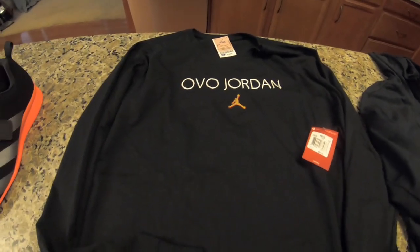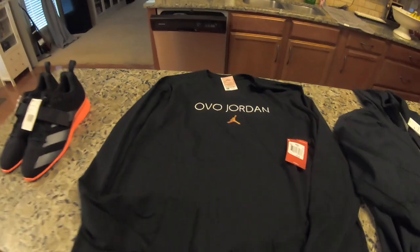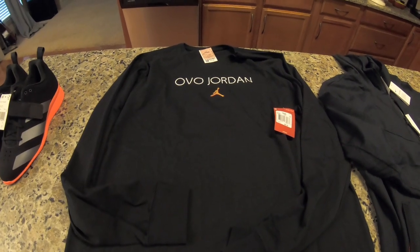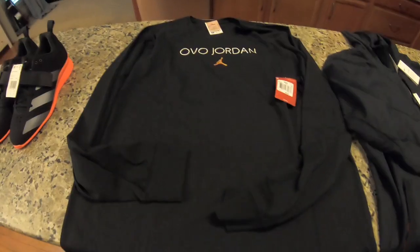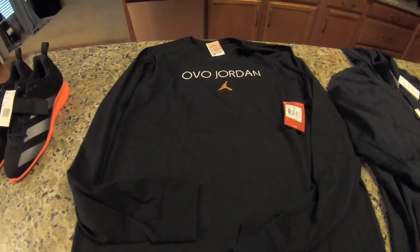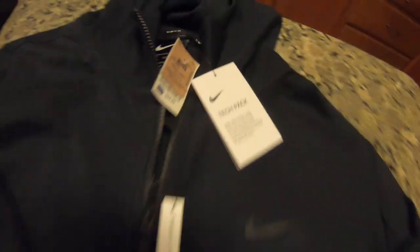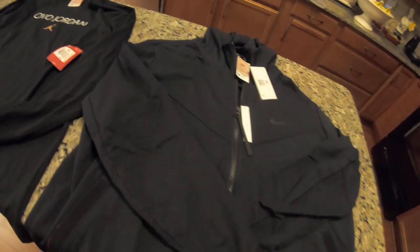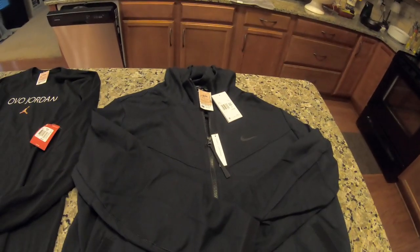Next up is this Avo Jordan shirt. I didn't know much about this — original price tag was $60, Ross price $12.99, and one person on eBay has one for sale for $160. Did a little research — this appears to be out of print, and I believe Drake wore it at the Raptors games or something, so I may ask $129.99 and see what happens. Last, we have this Nike Tech Pack fleece zip-up jacket — retail $130, Ross price $25 — looks like people are selling these for about $80 to $90 on eBay, so this looks like a really good pickup.